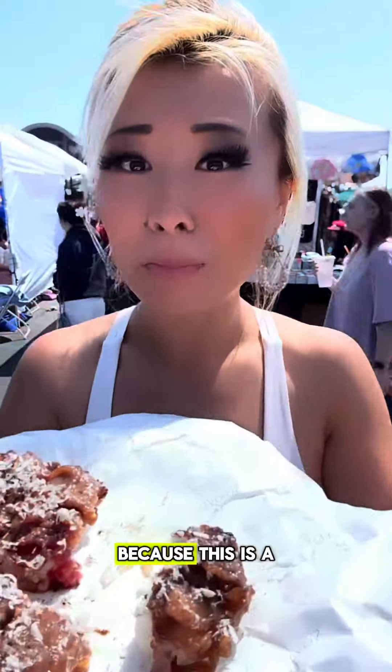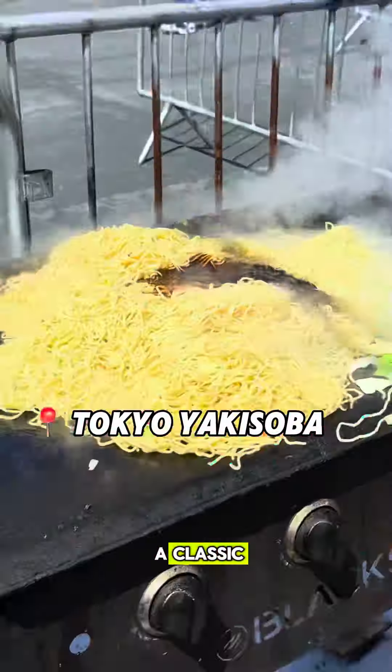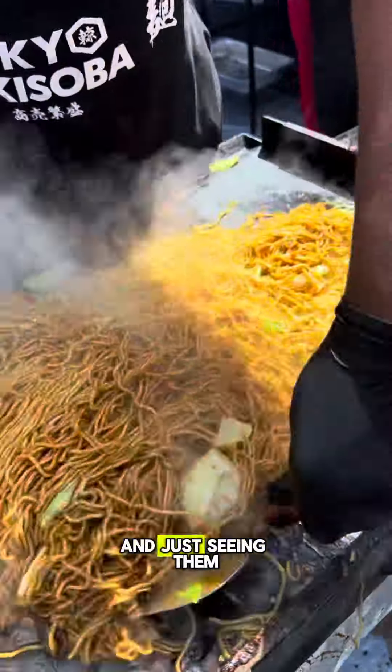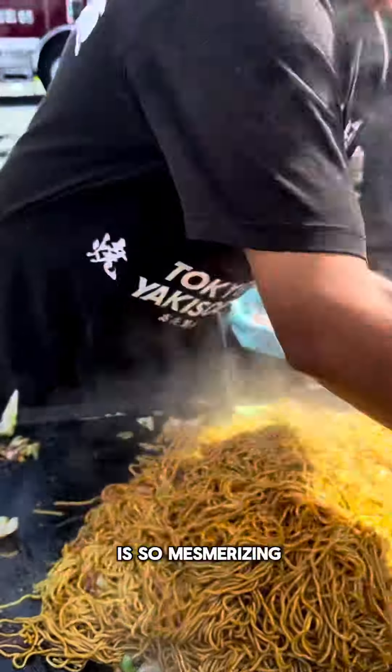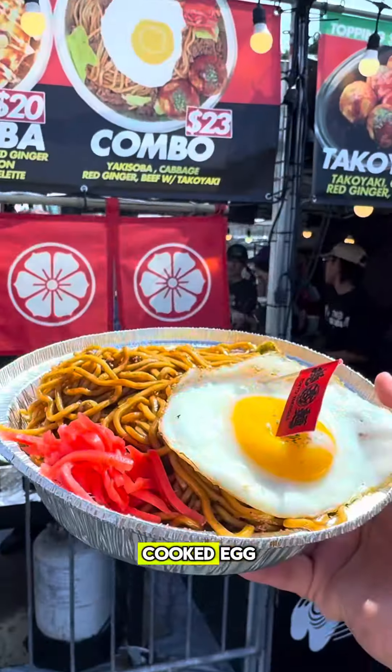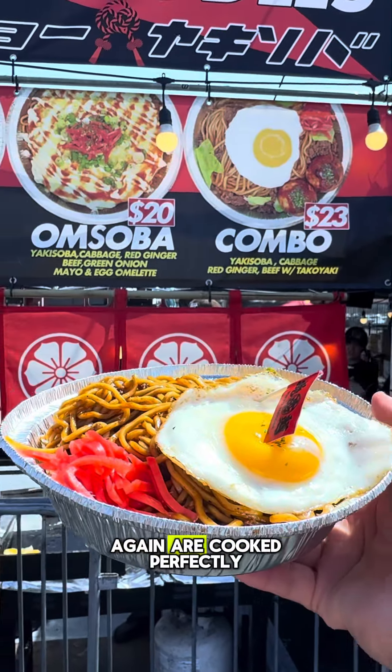Then this is a classic — this is Tokyo Yakisoba. The noodles here are absolutely perfect, and just seeing them make all these noodles is so mesmerizing. They top it off with a beautifully cooked egg, and the noodles are cooked perfectly.